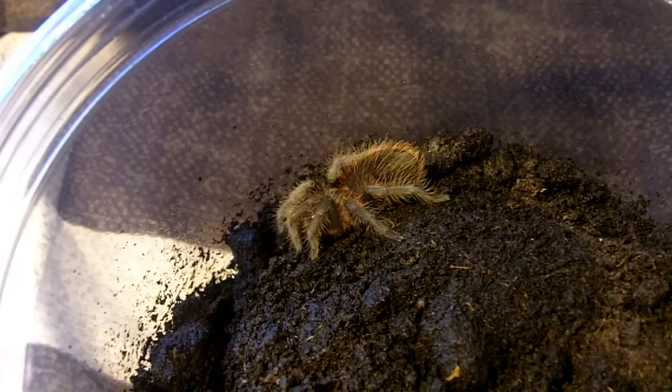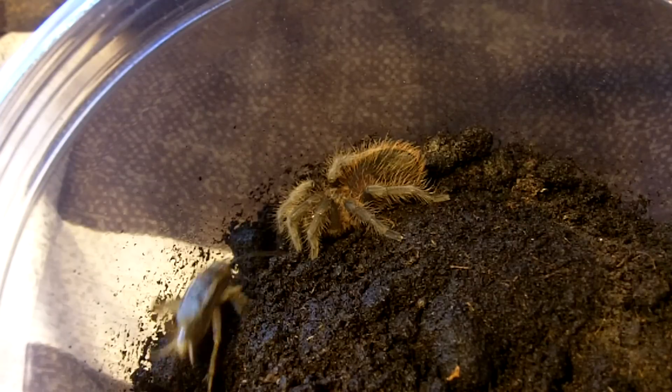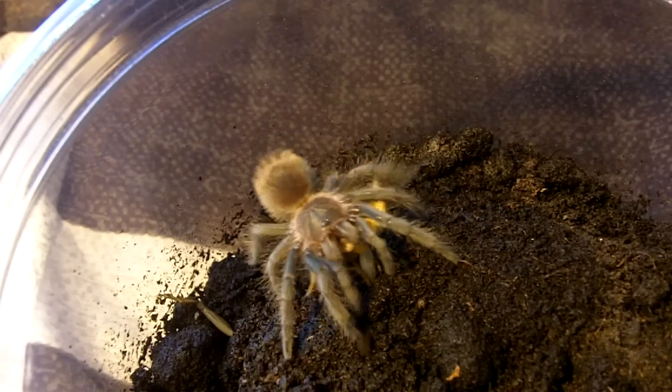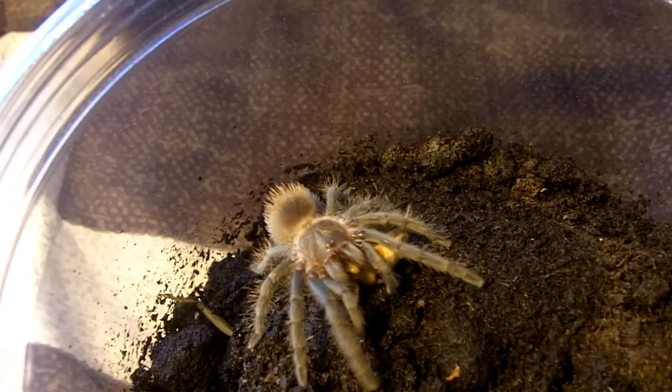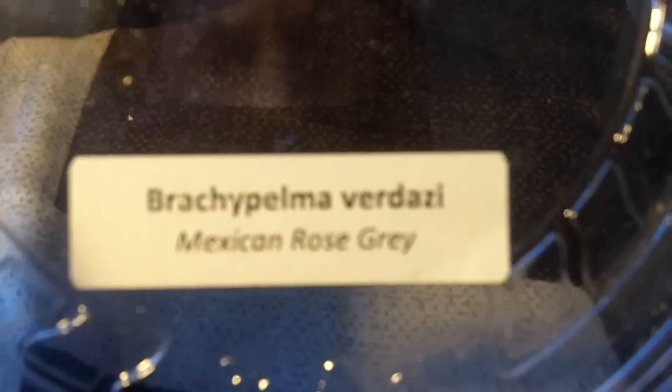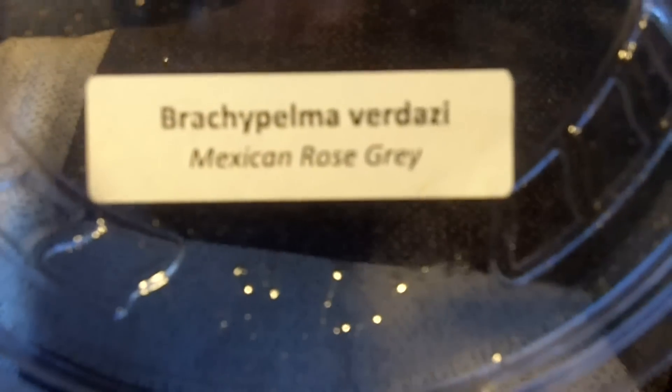Up next is a Brachypalma Verdezi, unsexed specimen, Mexican Rose Grey, about an inch and a half. Let's see what's going to happen. Yeah, like a champ! Damn! Nature, you're scary. Very nice Brachypalma to own. That's what it's called, but the name was spelled wrong — there's an E instead of an A.